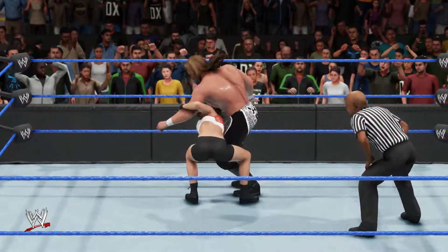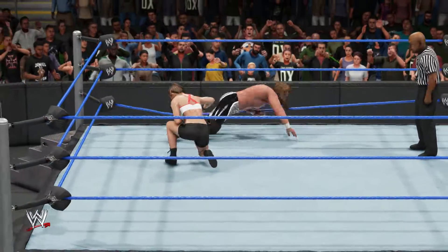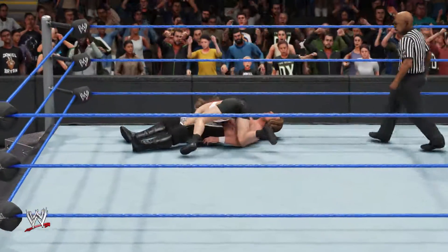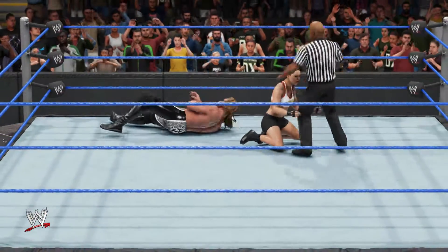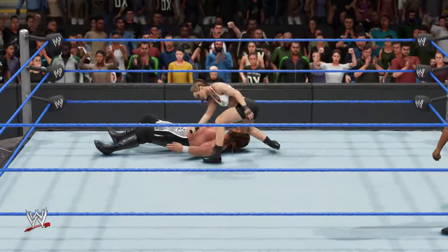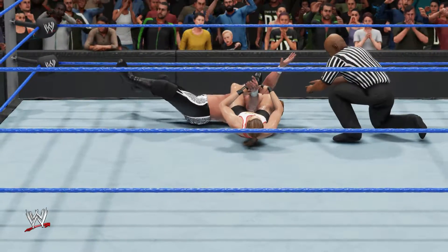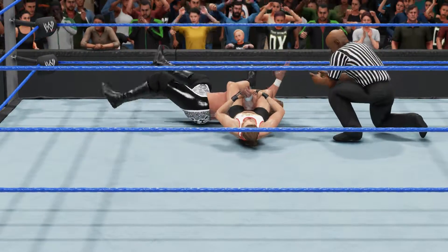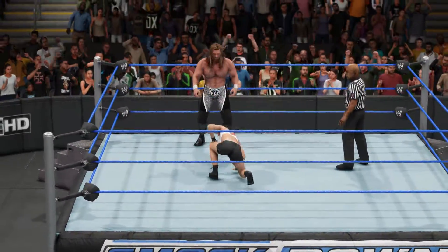Ronda is down but she is gaining some momentum, getting up just to give an anger slam to the Game! Triple H is in a lot of trouble — maybe he may lose right now — one, two, and he kicked out! It's not that easy to defeat him. Ronda Rousey with another arm bar — don't tap out, the Game, just don't tap out — get to your feet and give up the Pedigree to win the match, and he survived one more time.